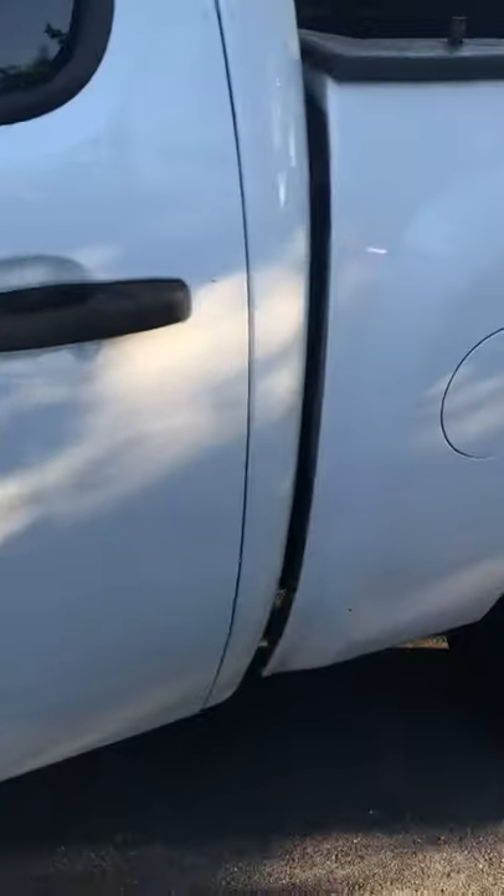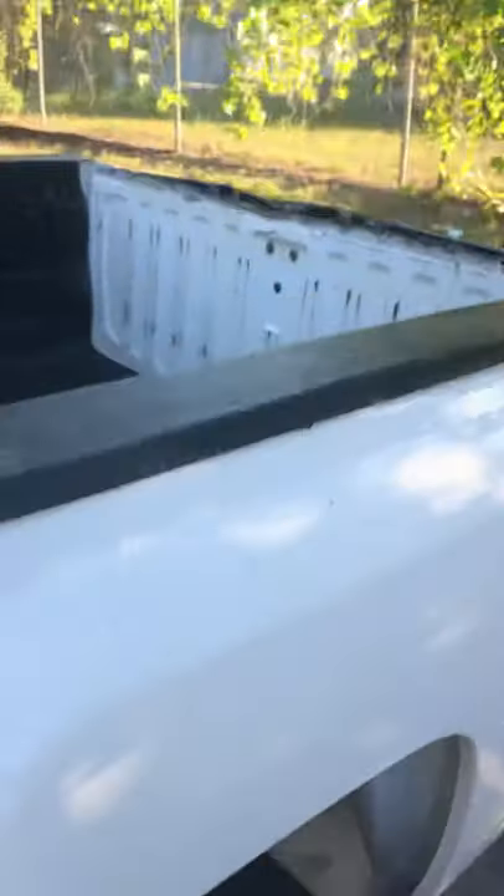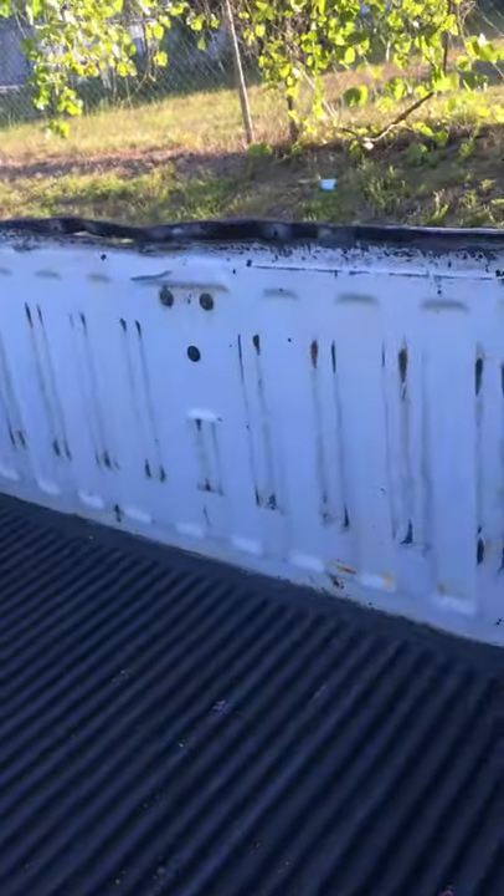Look at the outside — it's got a few little nicks and things, but not bad for the age. The tailgate has a few dents in it, but you've got the bed liner on the main body of the truck.